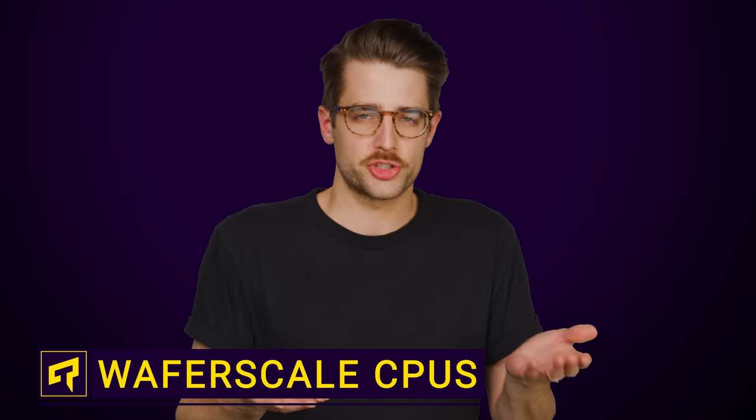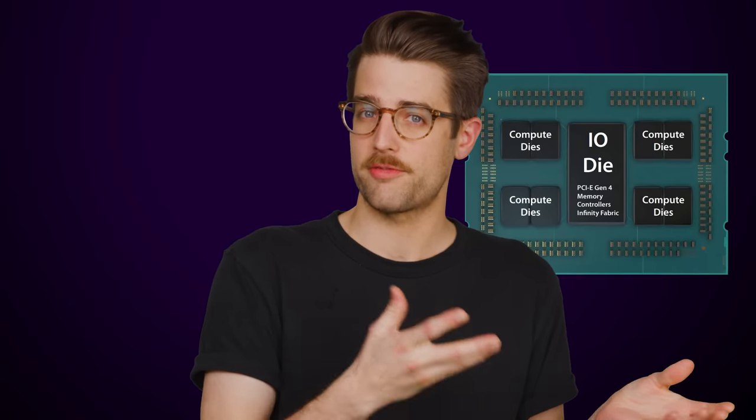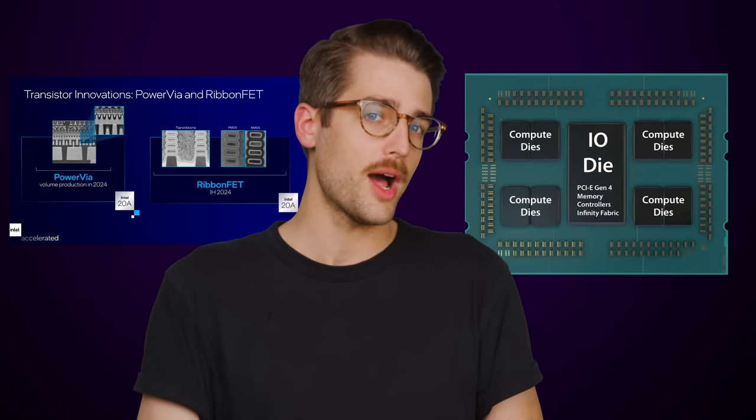Although transistors still keep on shrinking, it's getting more and more difficult to pack as many of them on a chip as we'd like. Partial solutions to this, such as using chiplets to reduce the rate of manufacturing defects and stacking transistors on top of each other, have been in vogue for a while now, but it might not be too surprising that some manufacturers have decided to simply make the chips themselves bigger.